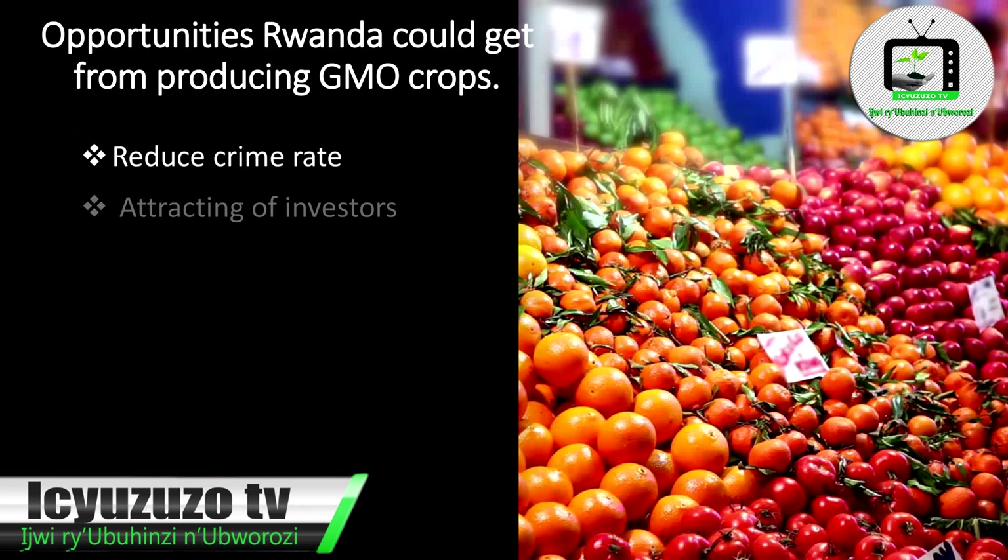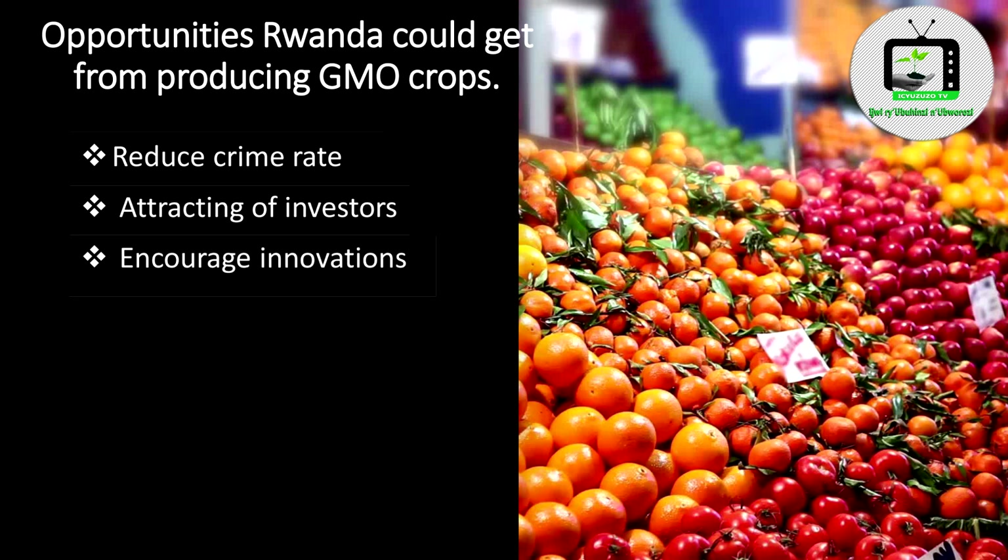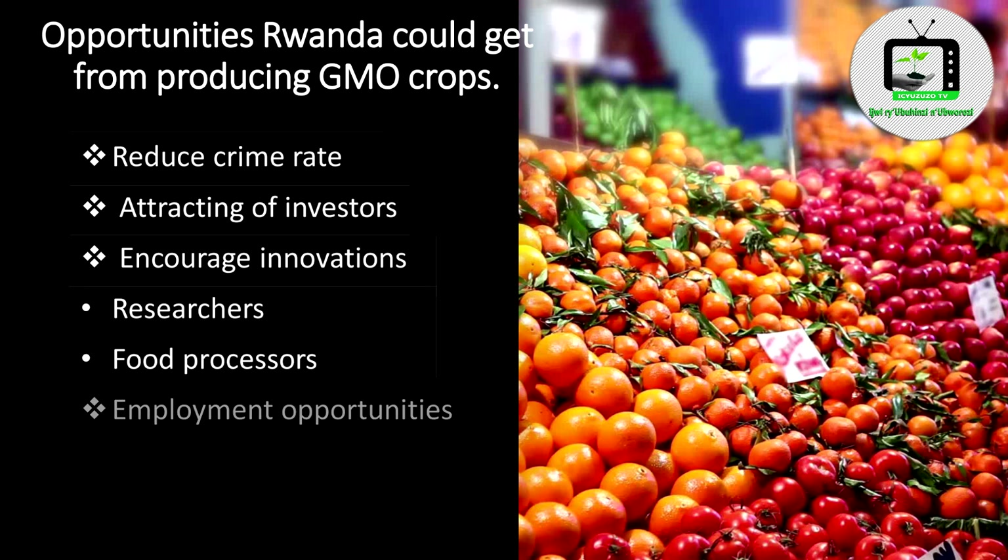Opportunities Rwanda could get from producing GMO crops: 1. Reducing crime rate. 2. Attracting investors. 3. Encouraging innovation for researchers and food processors. 4. Employment opportunities. 5. Economic development.